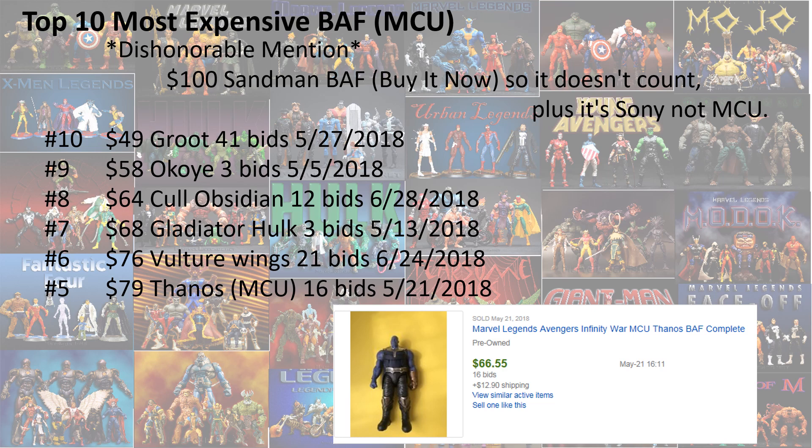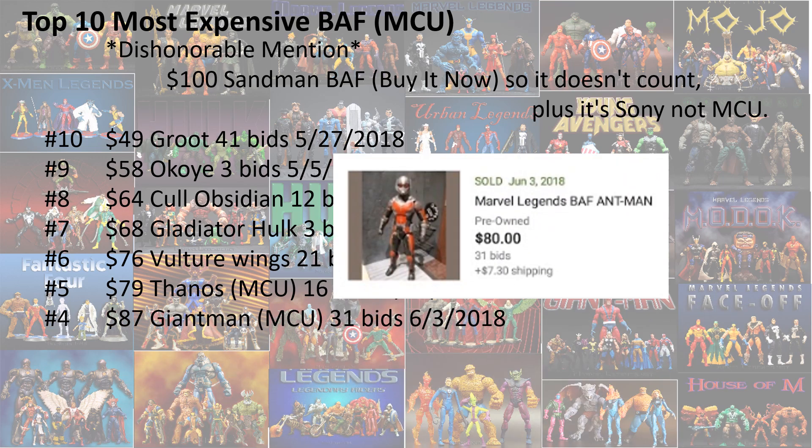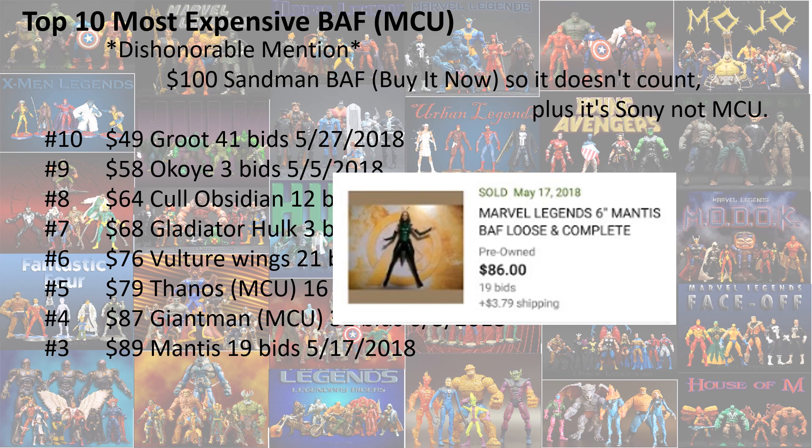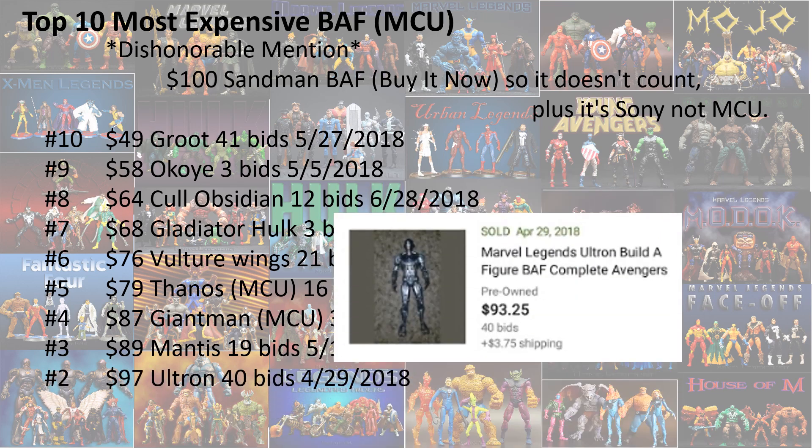Number 5 was Thanos from the MCU Avengers, 16 bids for $79. $87 for Giant Man with 31 bids at number 4. $89 for Mantis with 19 bids, that's number 3. And number 2, we got $97 for Ultron, that's 40 bids.